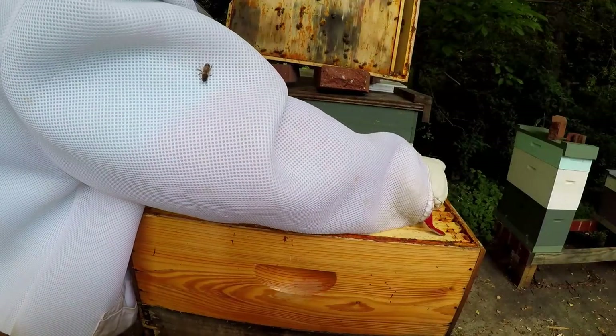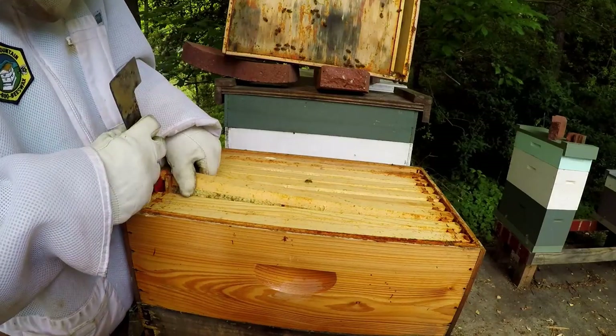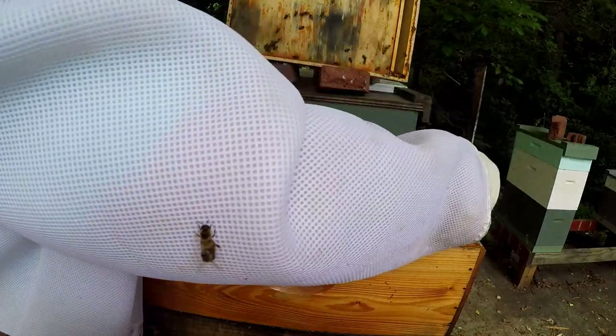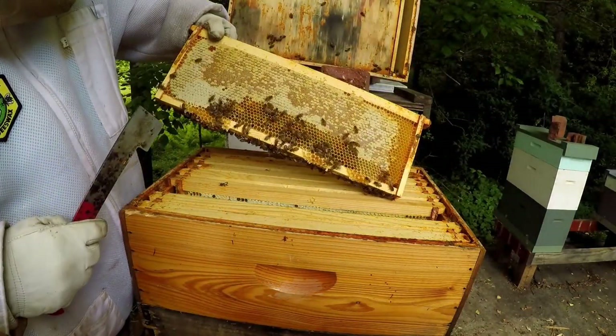It's part of the enjoyment — getting the honey and having it and producing something with the help of the bees, of course. Of course they do all the work, but I try to take care of them the best I can, make sure they've got everything they need.